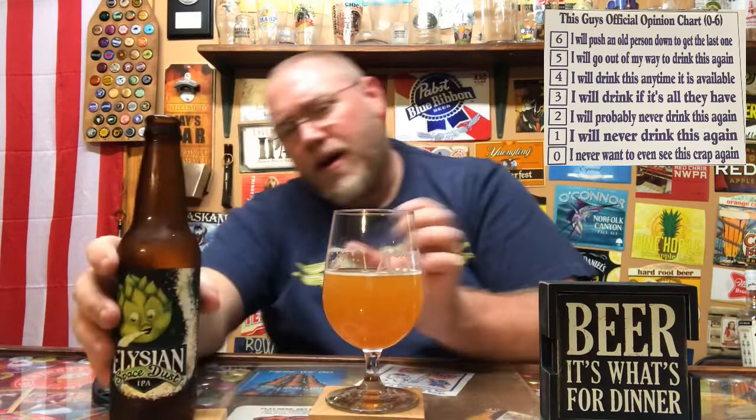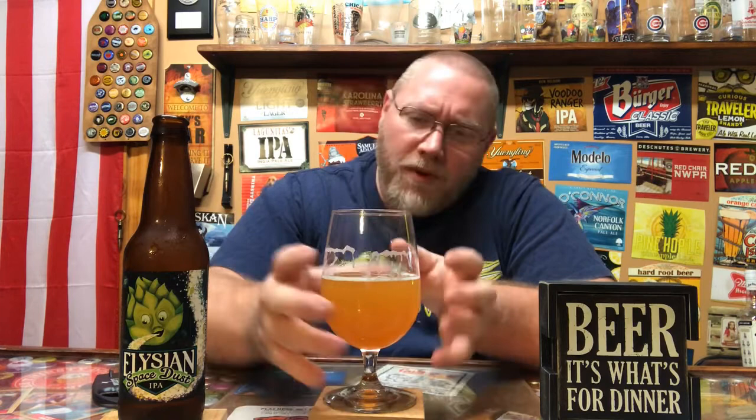Going right to my chart — zero means I don't want to see this crap again, six means I'd push an old person down to get the last one. I better save a little bit for the Instagram picture. I could drink this whole thing right up. I'm giving this a five out of six. Say what you will about them being owned by a big brew company, but I'm very pleased with this. There's some okay lacing on the glass — nothing spectacular, but there is some lacing there.